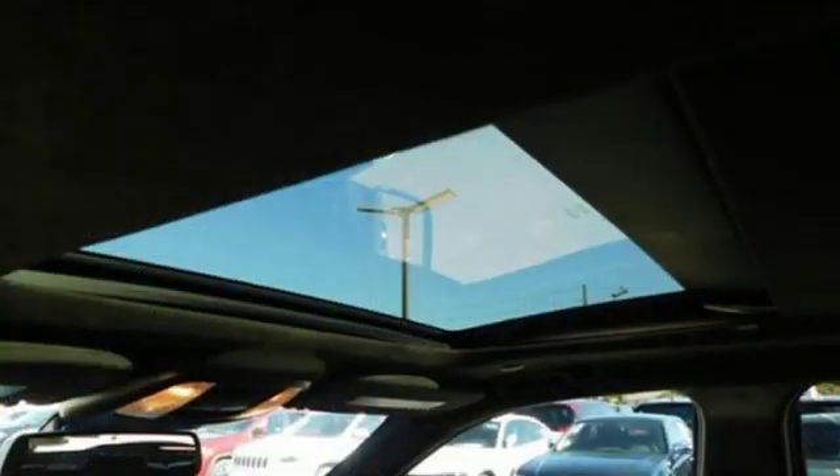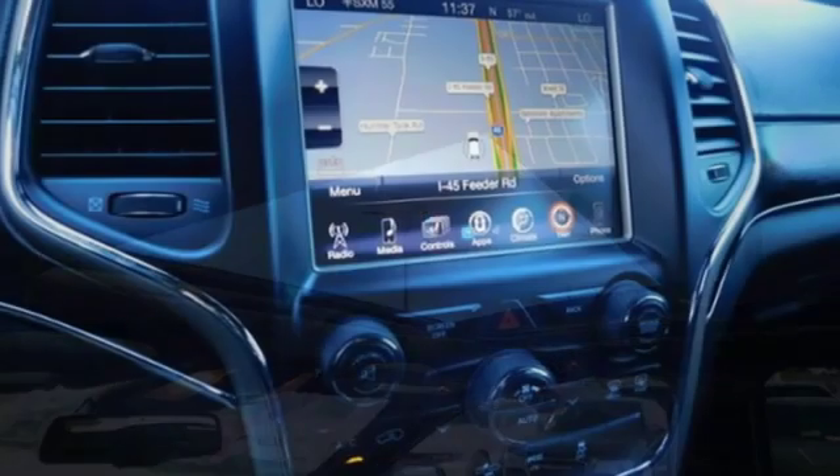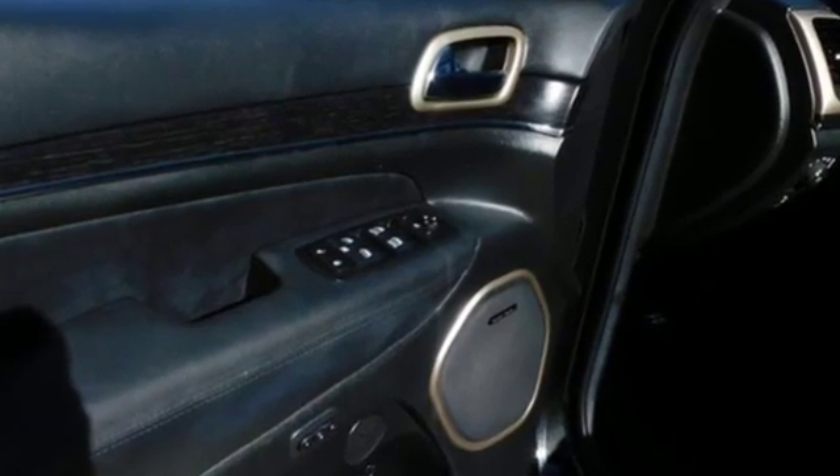Auto-dimming mirrors, dual zone climate control, V6 engine, first and second row express open and close sliding and tilting sunroof, gas pressurized shocks, and automatic transmission.